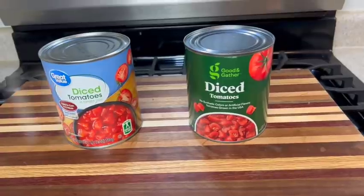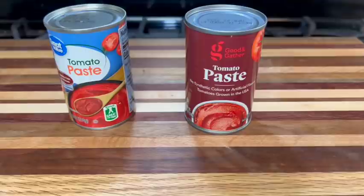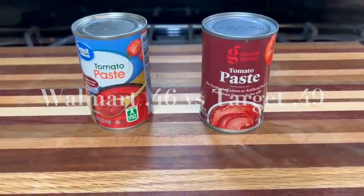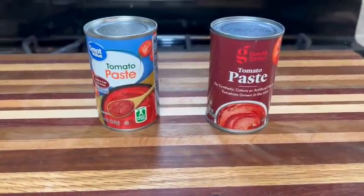Another staple for us is canned tomatoes — I like to make my own tomato sauce, so I got both tomato paste and diced tomatoes. Diced tomatoes at Target were $1.59, and only 96 cents at Walmart. Tomato paste was almost a complete tie at 49 cents at Target and 46 cents at Walmart. But when you add the Target Circle discount, Target edges them out just by a hair.